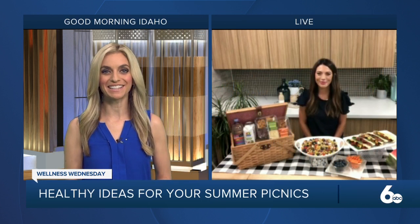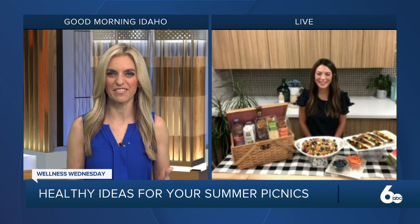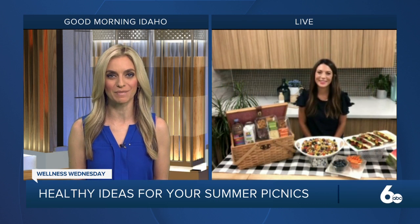In today's Wellness Wednesday, pack your picnic basket because July is National Picnic Month. Joining me now with some tips on how to have a healthy and filling picnic lunch is Albertsons dietitian Molly Tevis.